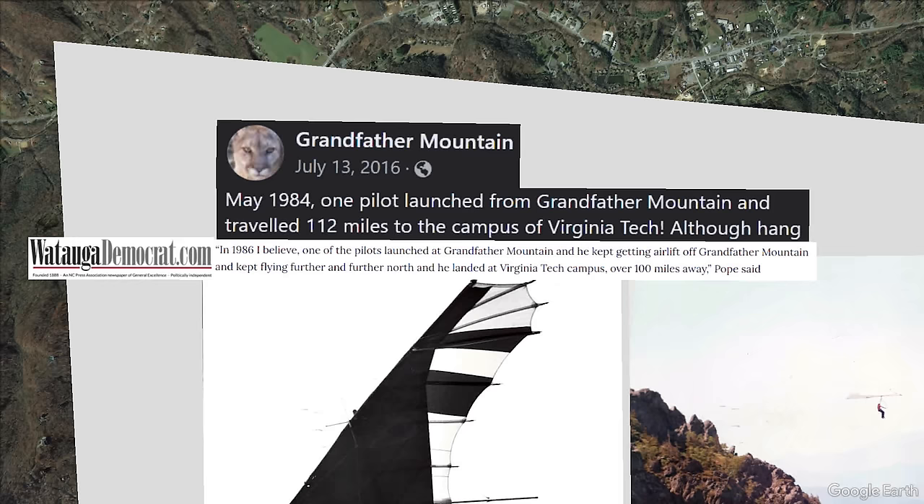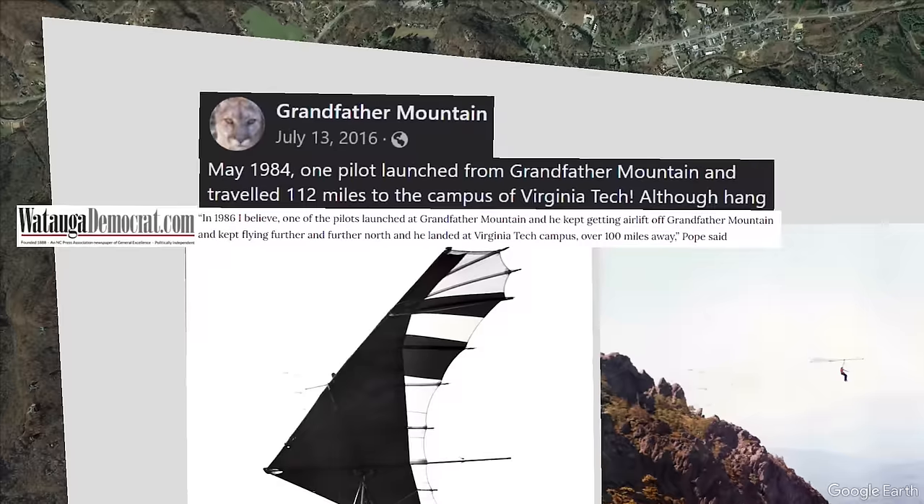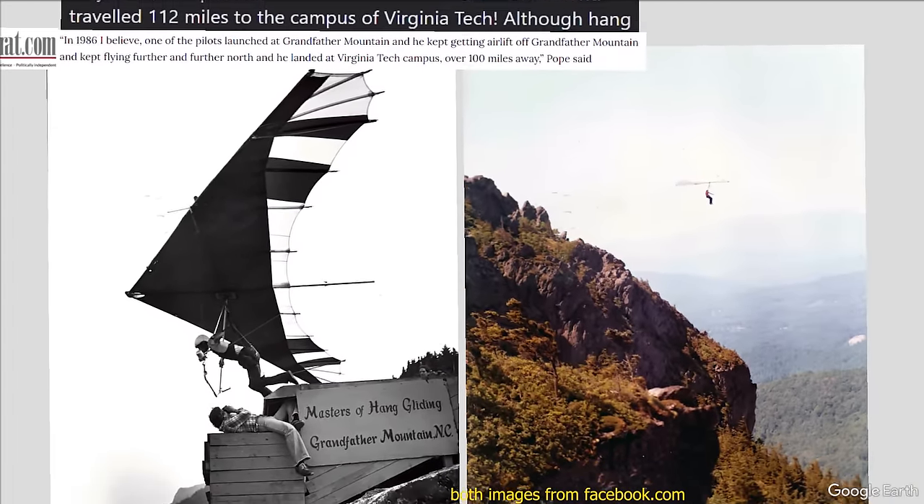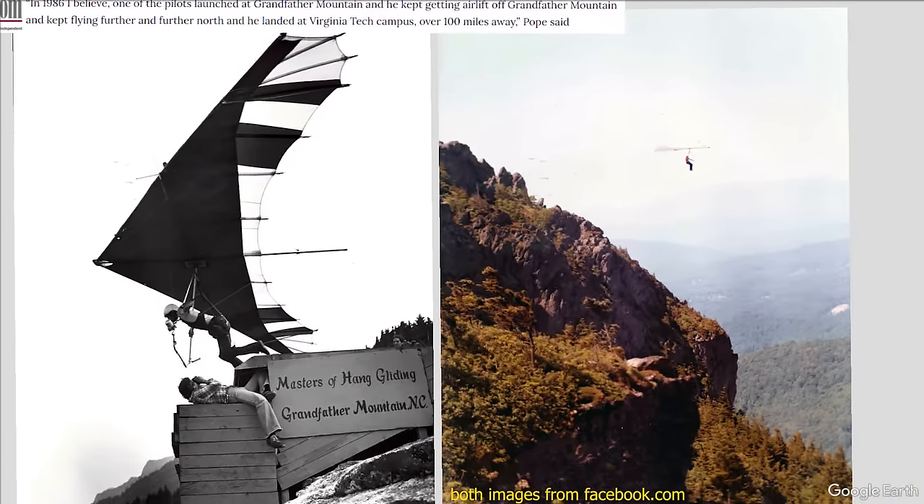I could not find any official record or photo showing this feat, but it has been posted by the Grandfather Mountain Facebook account and was quoted by Jesse Pope, who as of 2020 was the head of the Grandfather Mountain Stewardship Foundation. Here's a clip of the legend Stuart Smith jumping off and flying around Grandfather Mountain.